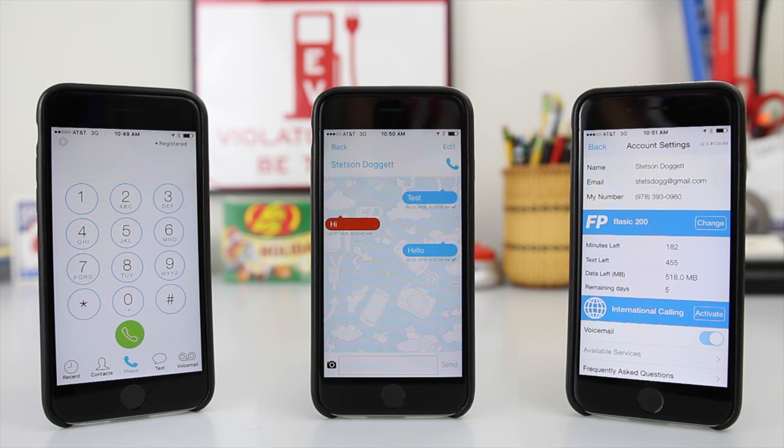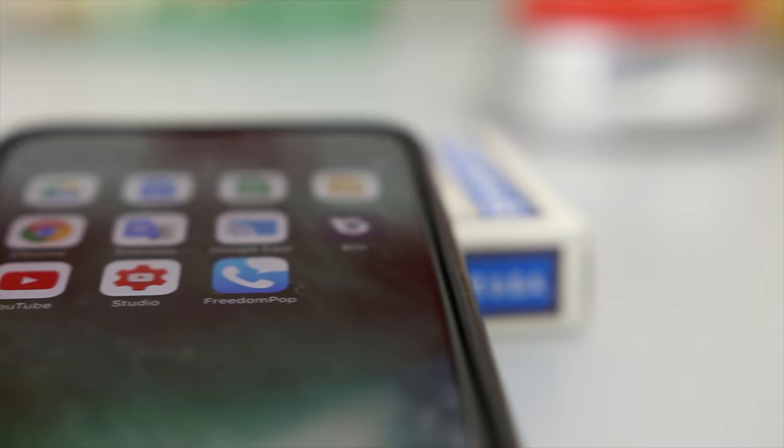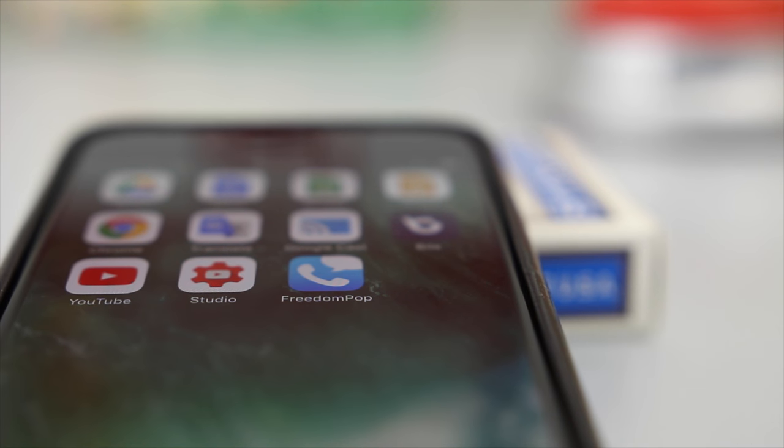FreedomPop limits your talk and text too. You get 200 minutes and 500 texts, and the only way to use these free minutes and texts is through FreedomPop's mobile application.